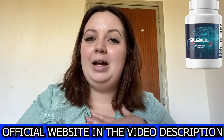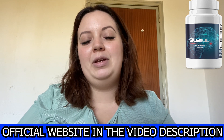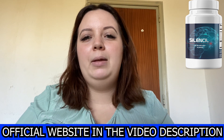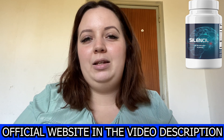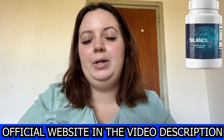This is my review and this is my personal experience with Silent Seal. So if you're like me and you are struggling with that internal and irritating tinnitus, watch this video until the end and you won't regret it.